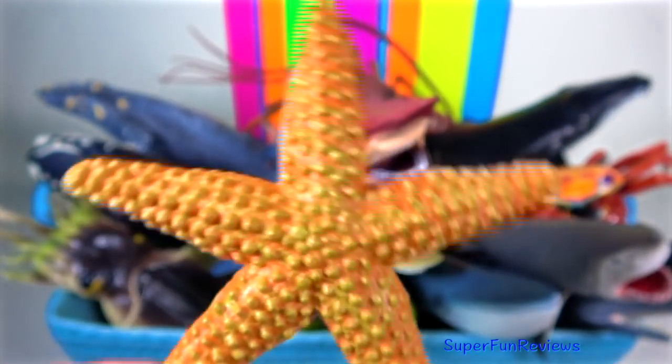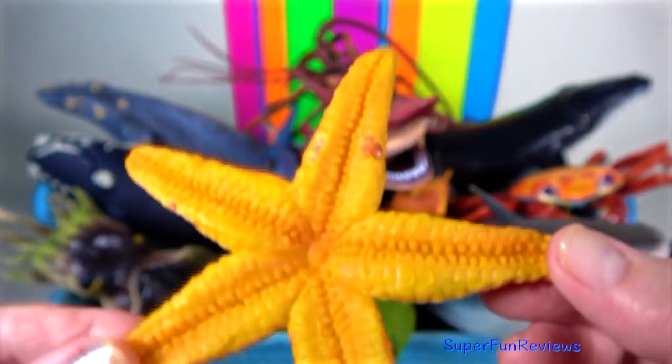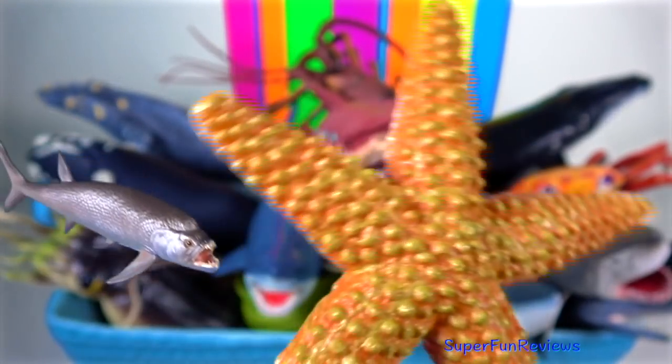Sea Star: they have the ability to regenerate limbs. There are a few species that can grow an entirely new sea star from just a portion of a severed limb.